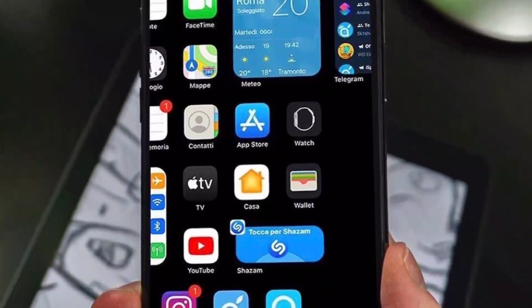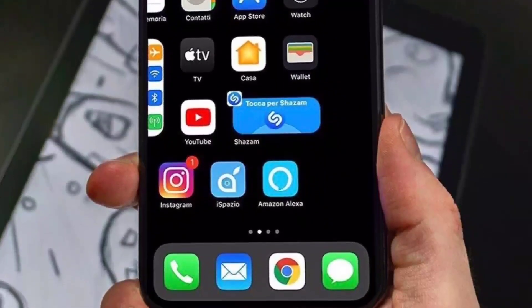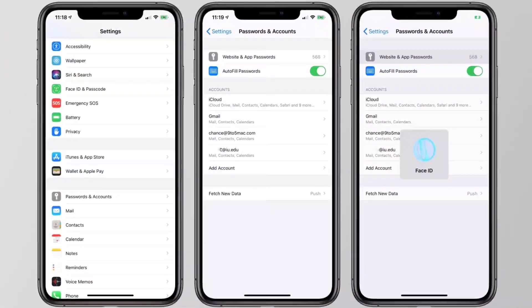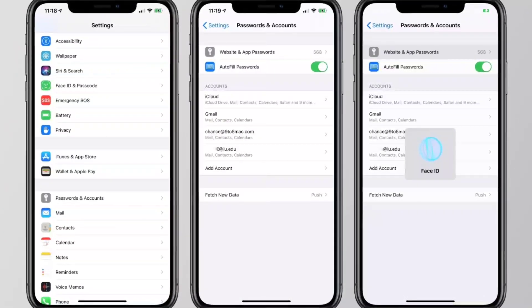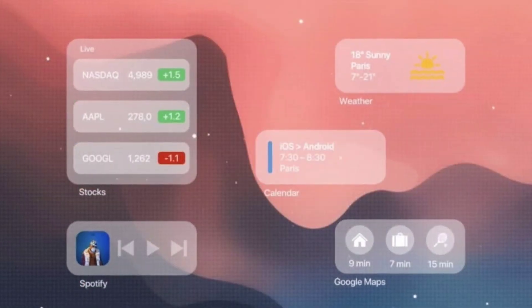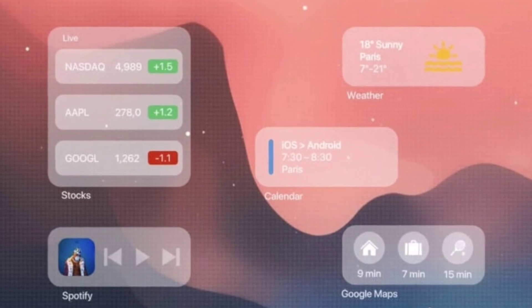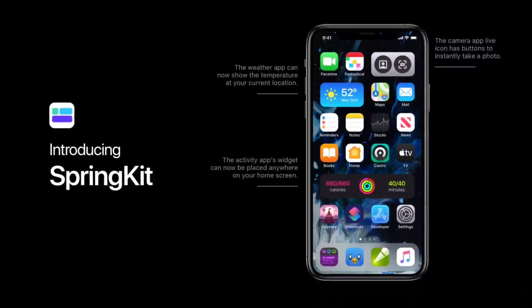Apple is said to bring a host of updates to its iMessages app. The app is expected to get a mentions feature that will enable users to tag a contact in group chat. Additionally, the app is expected to get typing indicators in group chats and a mark as unread option that will enable users to remember a message long after they have read it.